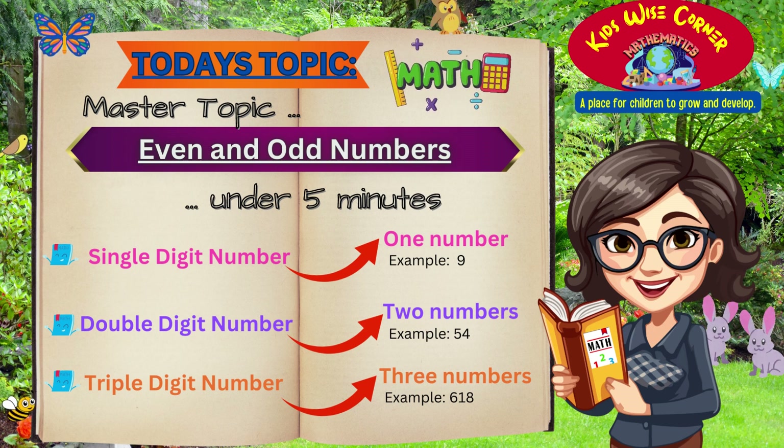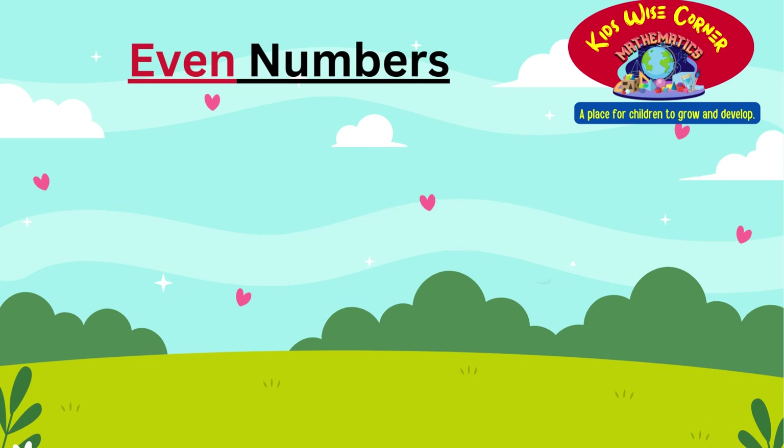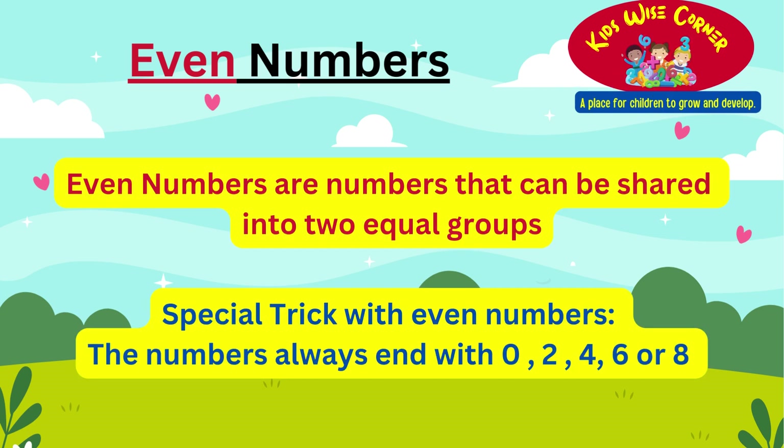Our topic for today is on even and odd numbers. Let's start our journey with even numbers. What do you think makes a number even? It's when a number can be shared into two equal groups. There is a special trick to learn even numbers: the last digit always ends with 0, 2, 4, 6, or 8. If it ends with any of these numbers, then it is an even number.